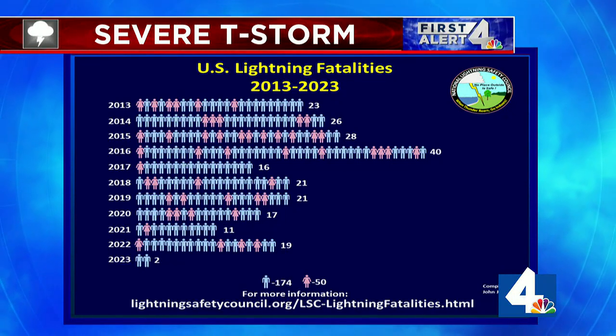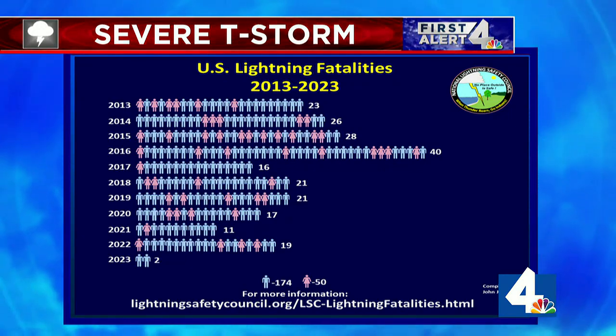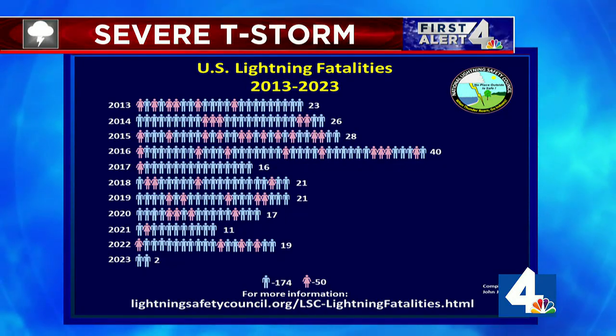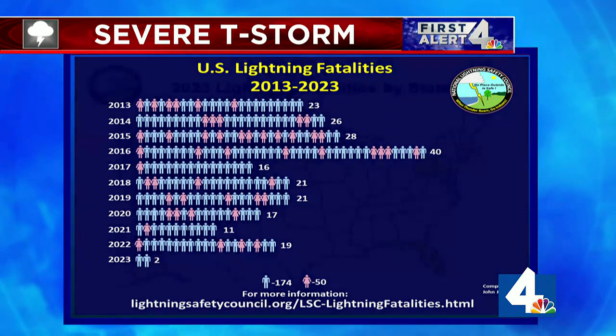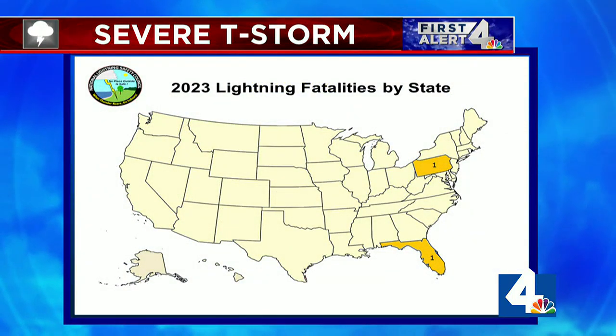Looking at this year's fatalities so far, there have been two deaths from lightning strikes — one in Pennsylvania and one in Florida. Unfortunately, more will likely be added before the year is done. So keep in mind this time of year, when we have so many thunderstorms, that even though lightning is not a criterion for a severe thunderstorm designation, it can certainly be very dangerous in its own right. Glad you joined me this evening — I'm meteorologist Lisa Spencer at WSMV 4.